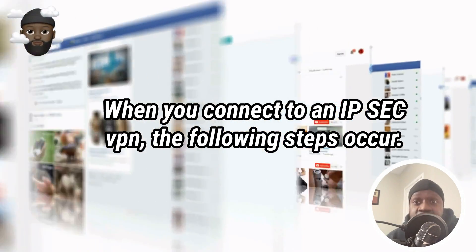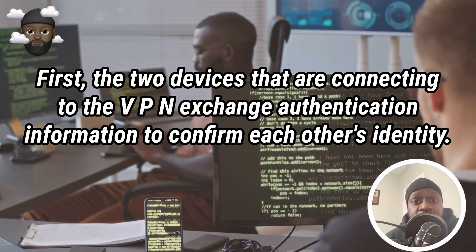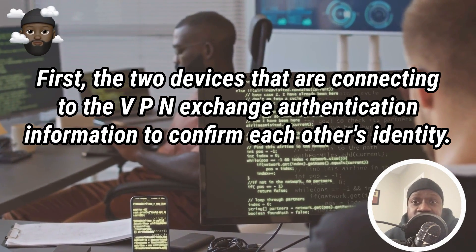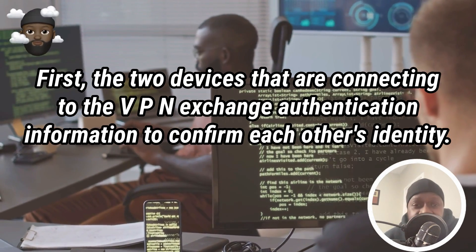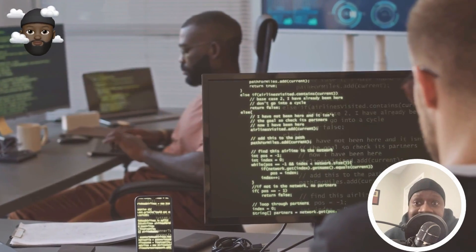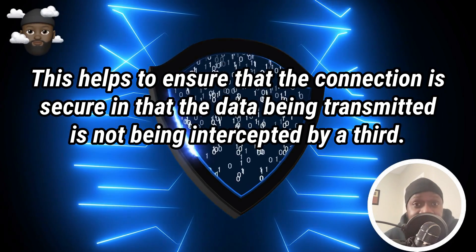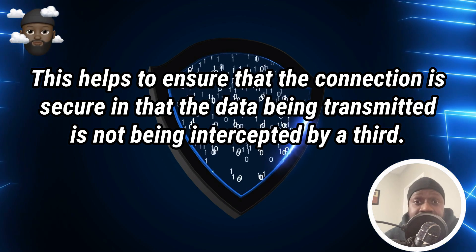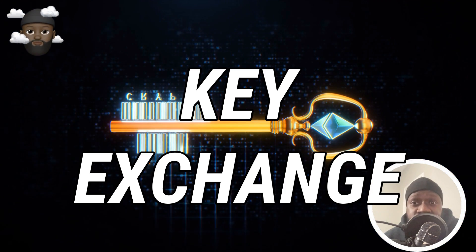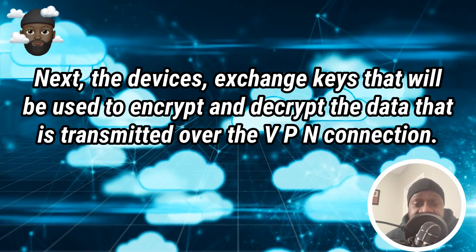So how do IPsec VPNs work? When you connect to an IPsec VPN, the following steps occur. Number one: Authentication. First, the two devices that are connecting to the VPN exchange authentication information to confirm each other's identity. This helps to ensure that the connection is secure and that the data being transmitted is not being intercepted by a third party.